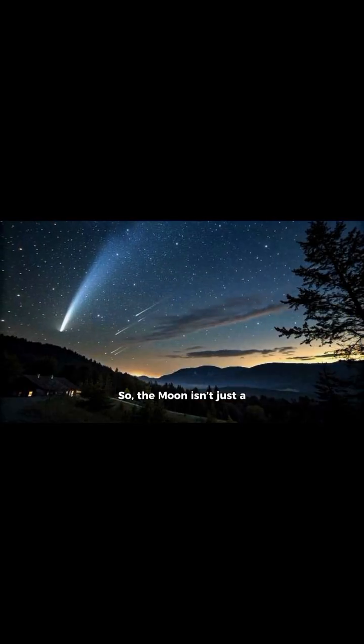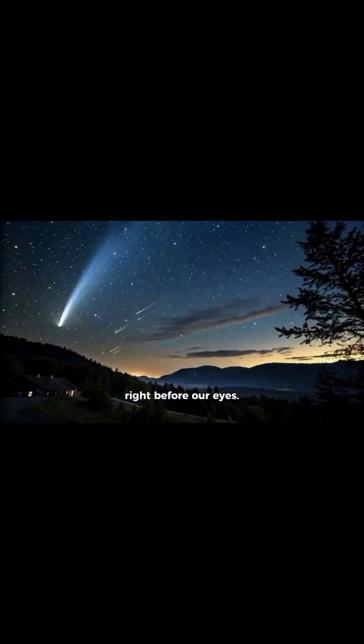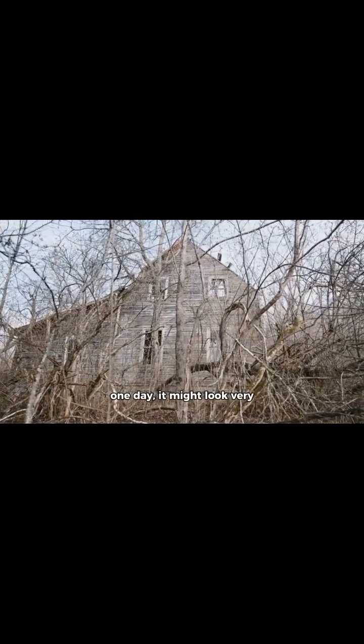So, the moon isn't just a dead rock floating in space. It's alive, in motion, still evolving right before our eyes. The next time you look up at the moon, remember — it's changing bit by bit, and one day it might look very different from the moon we know today.